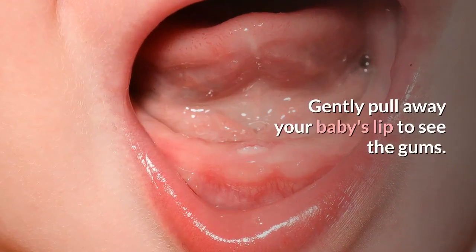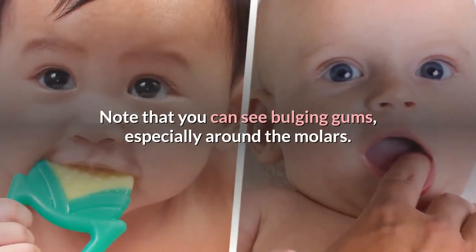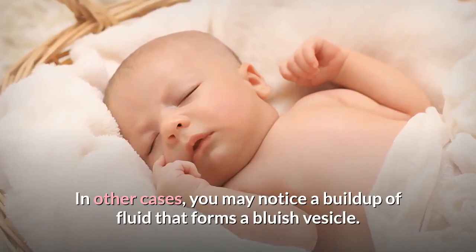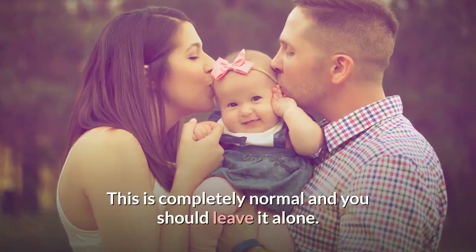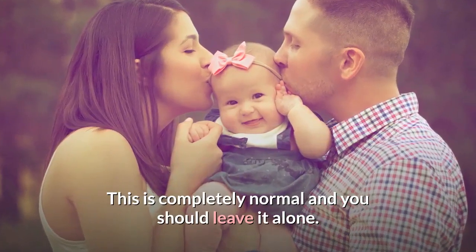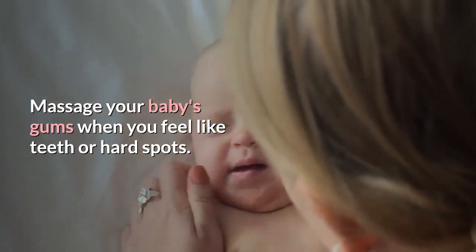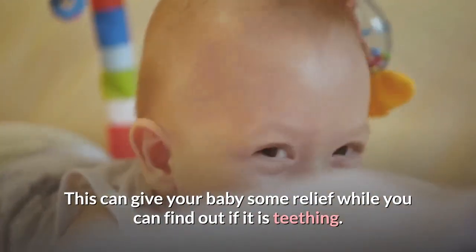Gently pull away your baby's lip to see the gums. You may see bulging gums, especially around the molars. In other cases, you may notice a buildup of fluid that forms a bluish vesicle. This is completely normal and you should leave it alone. Massage your baby's gums when you feel hard spots, as this can give your baby some relief while you determine if it is teething.